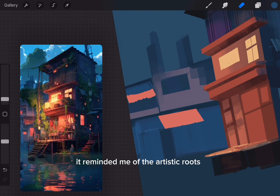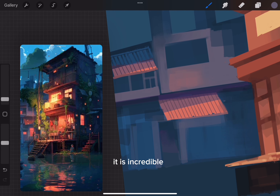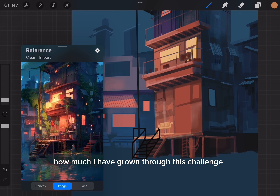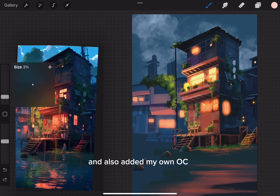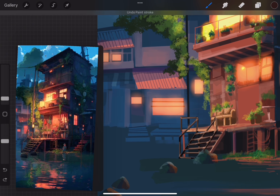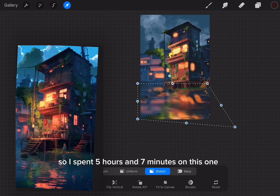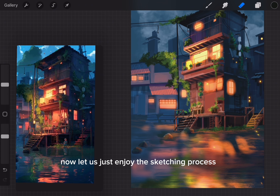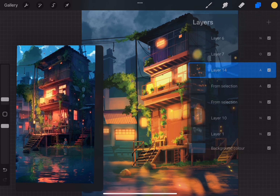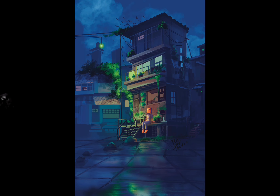Going back to basics with a rusty countryside building. I picked this artwork as a case study because I love the lighting — it reminded me of my artistic roots and the joy of creating simpler yet impactful pieces. It's incredible how much I've grown through this challenge. I added some modifications and my own OC, and since this is a more complicated piece, I spent five hours and seven minutes on it.